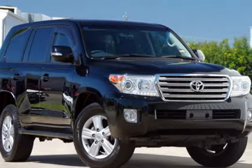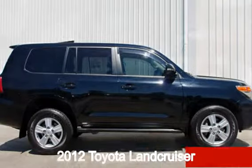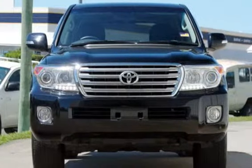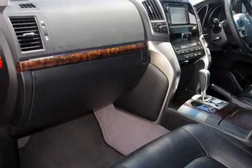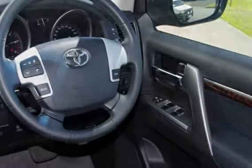Imagine yourself in this 2012 Toyota Land Cruiser. This Land Cruiser has a reliable 4.5 litre engine and a smooth shifting automatic transmission. The attractive black exterior is complemented by its stylish interior. This vehicle has all the features you could dream of and more.